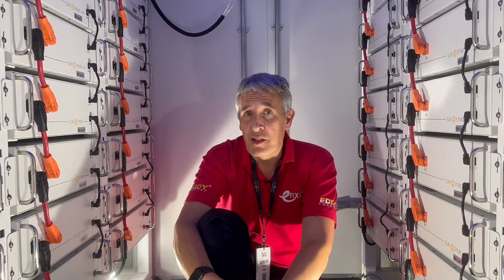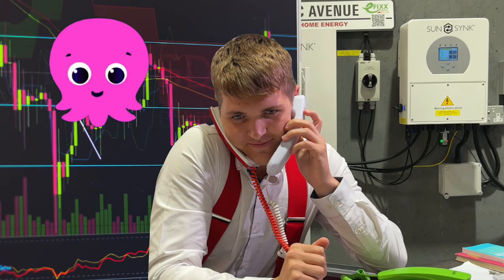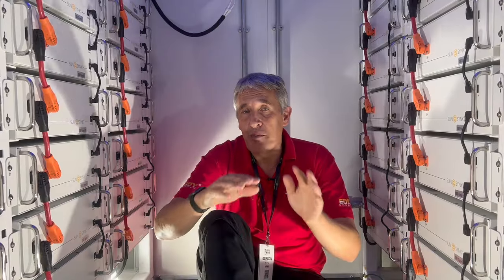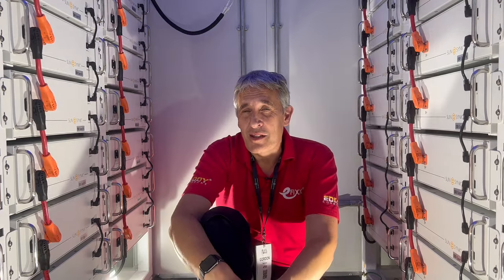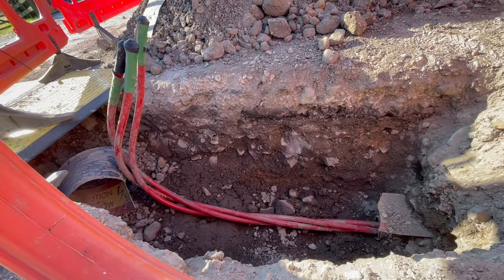With storage comes the option to trade energy markets — buying in abundant renewables at low prices to avoid peak-time energy costs. Or perhaps you're working on a site with a constrained power supply, where a grid connection upgrade would pale into insignificance compared to the cost of battery storage, along with the long lead time to get a cable in from the nearest substation.